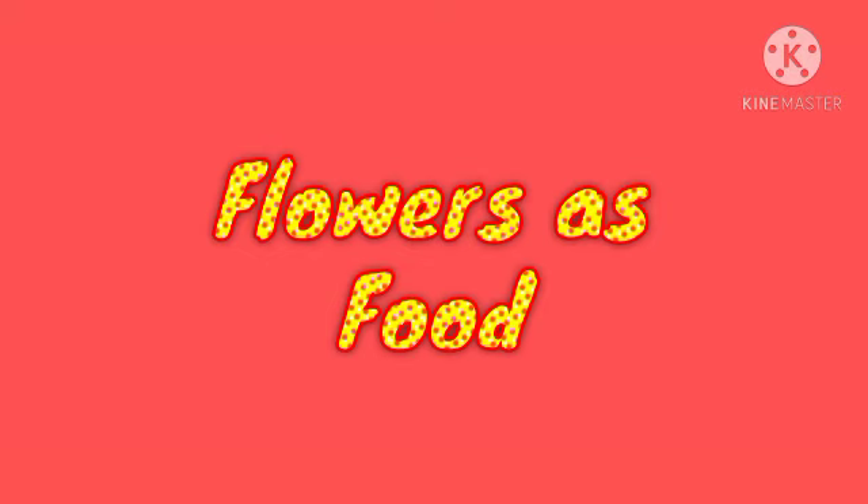In spite of this, some flowers are used in the world as food. They can provide vitamin C, vitamin E, and minerals such as calcium, phosphorus, iron, and potassium.